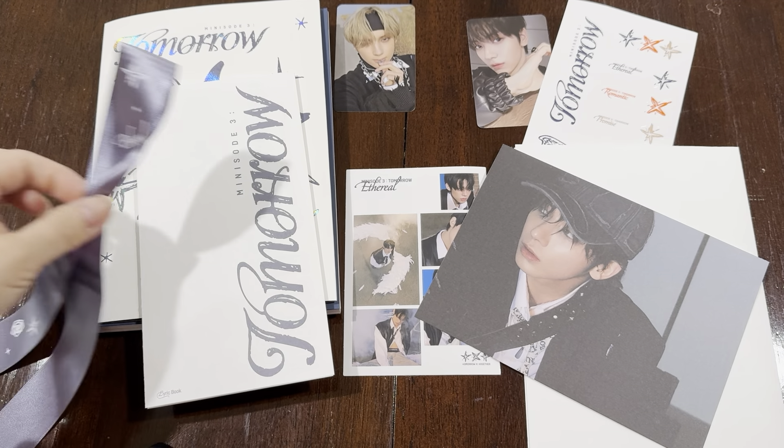So there's the CD and photo book. Here is the photo card — and there's a second photo card. Let me take a look at the back. Cute. And this is the stickers. Looks like more stickers. I love how they always come with stickers — perfect to put on your computer or decorate something. And looks like another photo card.